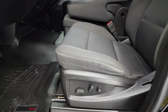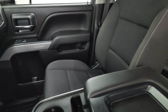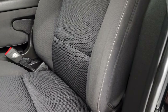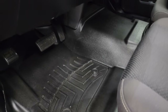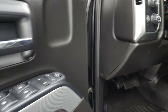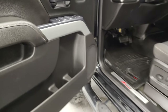Inside, the LT1 package gives you the black cloth interior. You get the 40-20-40 split bench seating in the front with no major rips or tears — they're in very nice shape. There's a power driver's seat, WeatherTech floor mats throughout, auto headlamps, four-wheel drive, tilt and telescopic steering wheel, factory brake controller, power windows, locks, and mirrors. You also get the Z71 trim on the doors.